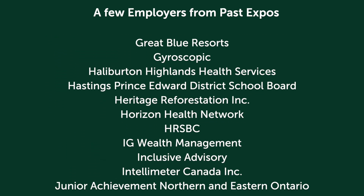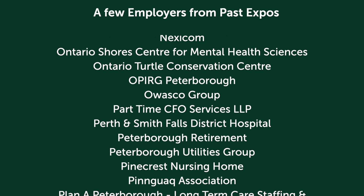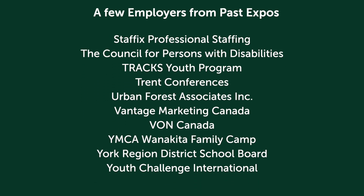If this is a virtual fair, after you register, you can visit a virtual booth where the organization posts information about who they are, what they do, and the types of roles that they have available. You can also check their websites and follow them on LinkedIn.